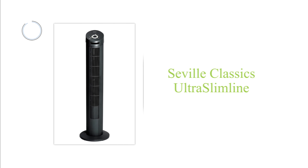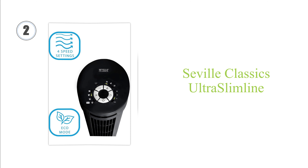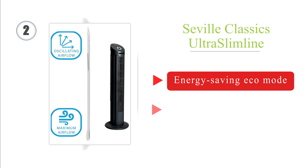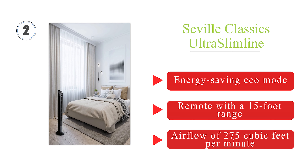At number 2, thanks to a compact base, lightweight design, and narrow profile, the Seville Classics Ultra Slimline is well-suited for placement in small apartments and home offices. Its smooth intake grille can help reduce its operating noise at any speed setting. It features an energy-saving eco mode, a remote with a 15-foot range, and an airflow of 275 cubic feet per minute.